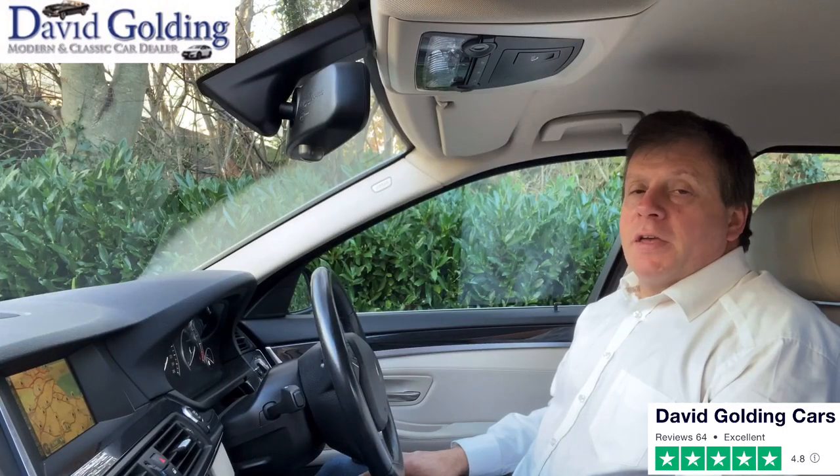I'm David Golding. I've been buying and selling modern and classic cars since 1988.